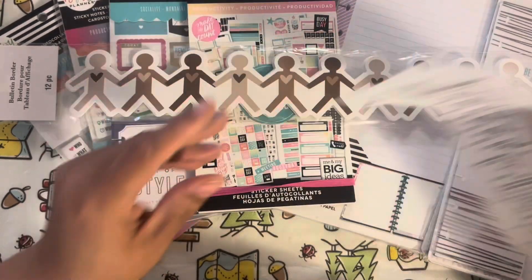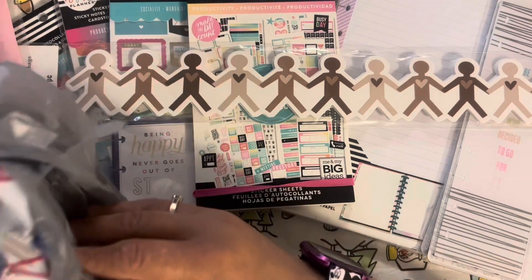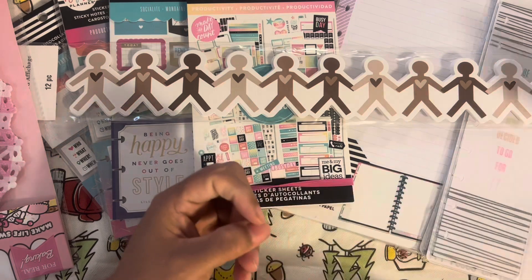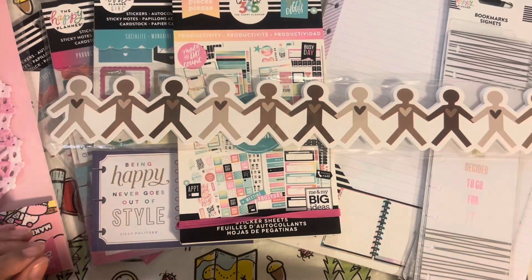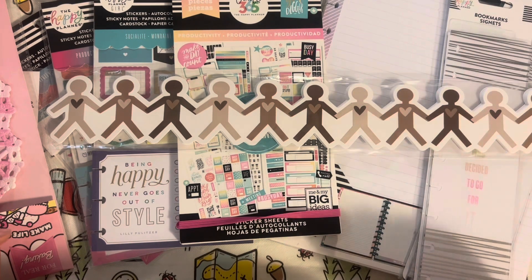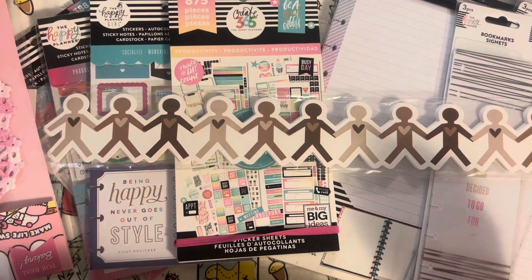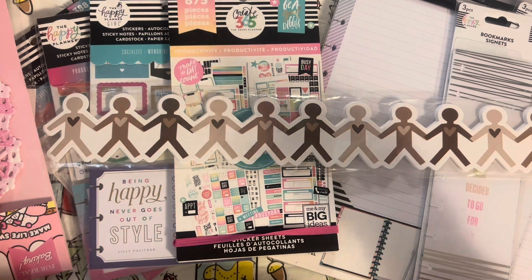I always keep receipts because I use Fetch Rewards, and I just got a $25 gift card from it. I'll link Fetch Rewards down below. Basically, you just scan your receipts for what you normally purchase, you earn points with every purchase, and eventually you get enough to cash out for a free Walmart gift card — or you can pick tons of other places like Amazon, Applebee's, and more retailers.